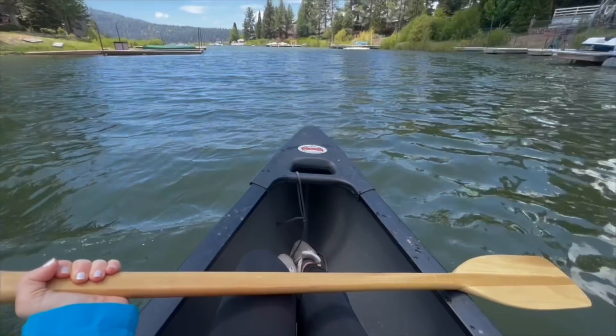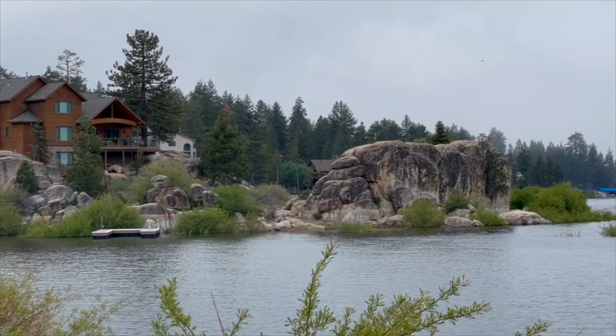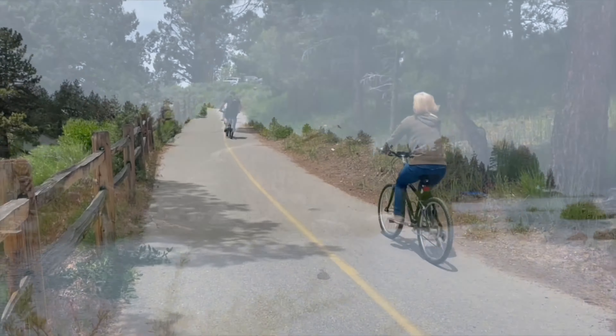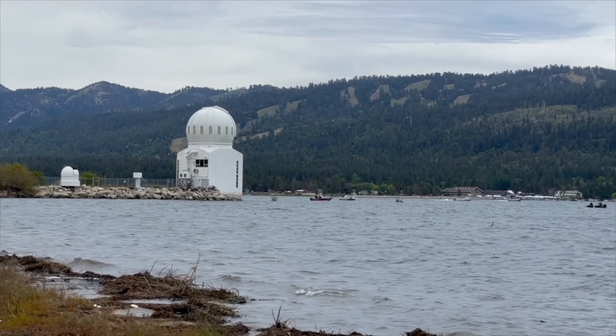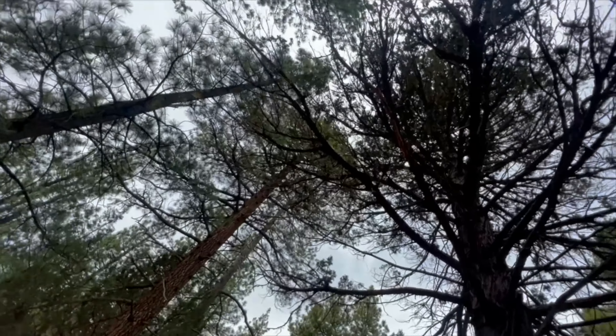We're here in June and the spring-summer season averages in the low 70s, which means it's a perfect time to get outdoors and out on the water. There's canoeing, fishing, paddleboarding, mountain biking, and so much more. Let's go check it out.